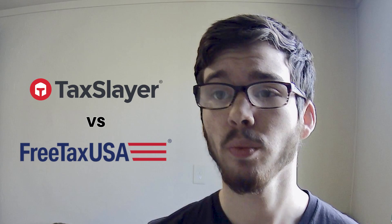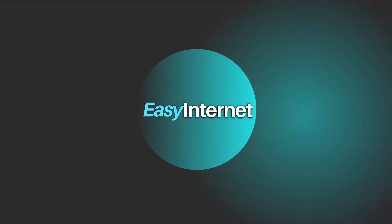In conclusion, choosing between TaxSlayer and FreeTaxUSA depends on your individual tax situation, budget, and preference for user experience. If you value a guided interface with comprehensive support options, then TaxSlayer may be the ideal choice. However, if affordability and simplicity are your priorities, then FreeTaxUSA may be the better fit. Sign up for your preferred platform through the links in the description, and don't forget to subscribe to Easy Internet for more insightful comparisons and tax tips. Thank you for watching.